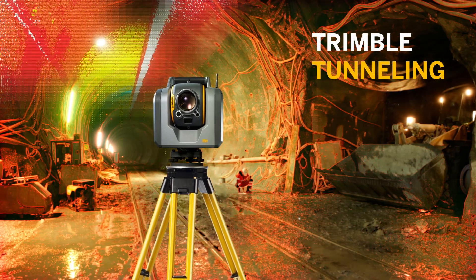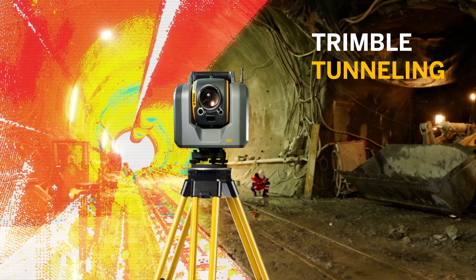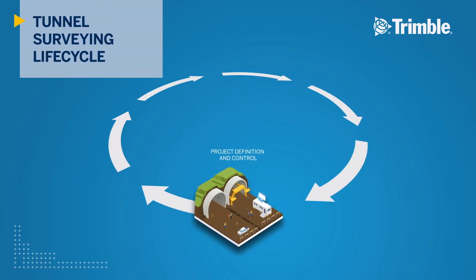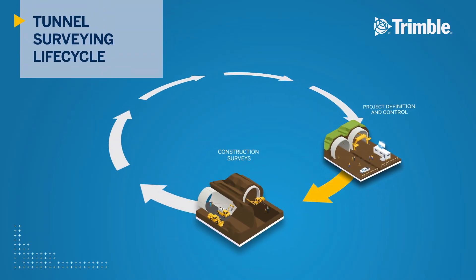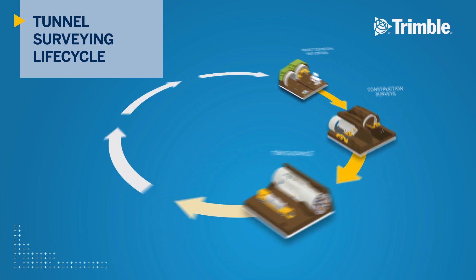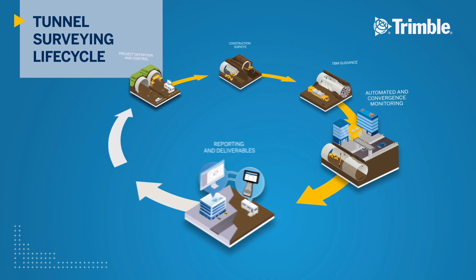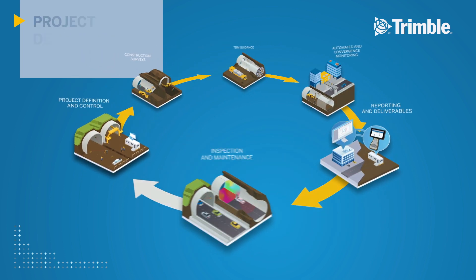Trimble Tunneling Solutions provides the fastest and most reliable survey workflows for each stage of the tunneling project: project control and definition, tunnel construction surveys, tunnel boring machine or TBM guidance, automated and convergence monitoring, reporting of final deliverables, and inspection of maintenance operations.